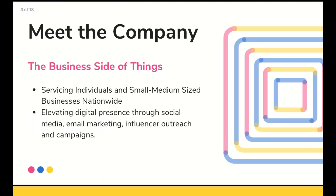My company typically services individuals and small to medium-sized businesses nationwide. In the past six months, I've also started to engage influencers and do affiliate marketing with some of those businesses. I think there's a common misconception that influencers or people doing big things on the internet are not for your industry, and I'm hoping to change your mind. My whole goal is to help people elevate their digital presence through social media, email marketing, influencer outreach, and different campaigns — and that space has shifted so much even over the past year and a half.